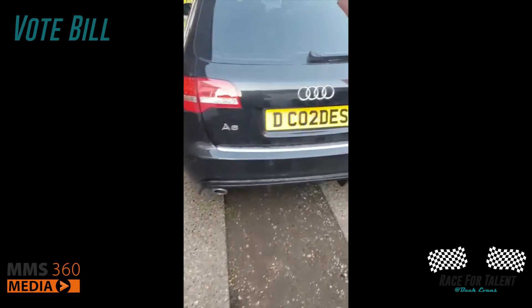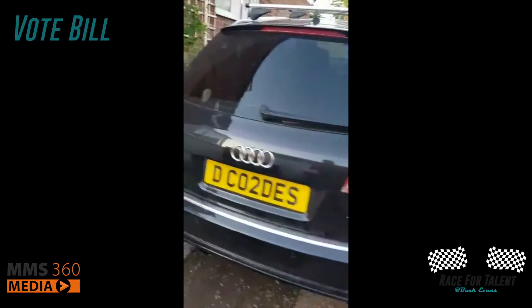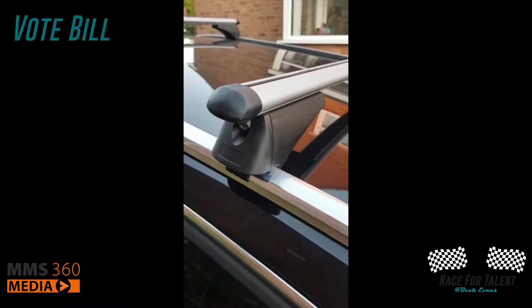Yeah, it does the trick. Fit two greyhounds, a baby and a pair of us in there. Just chucked some new roof bars on top today — absolutely appalled at the quality of them, proper cheap and nasty, but they might just about hold a kayak up there.